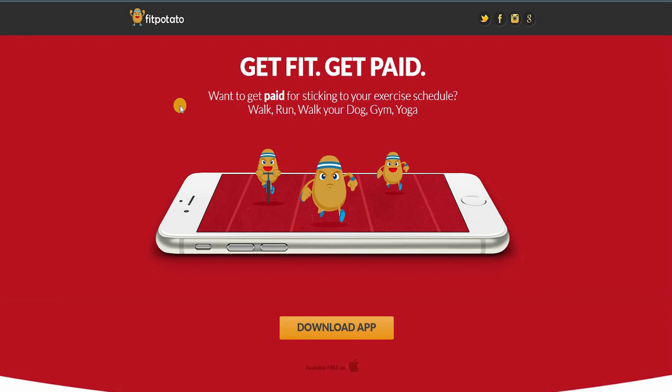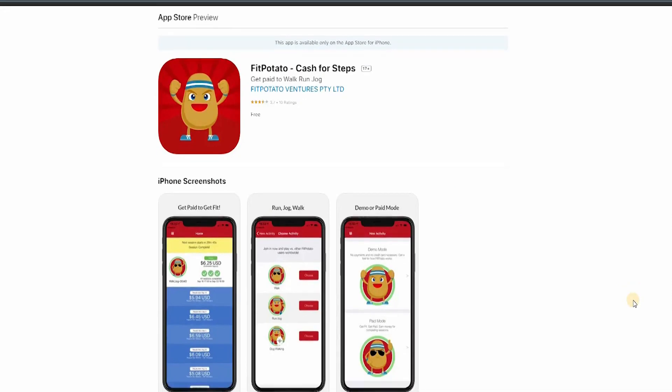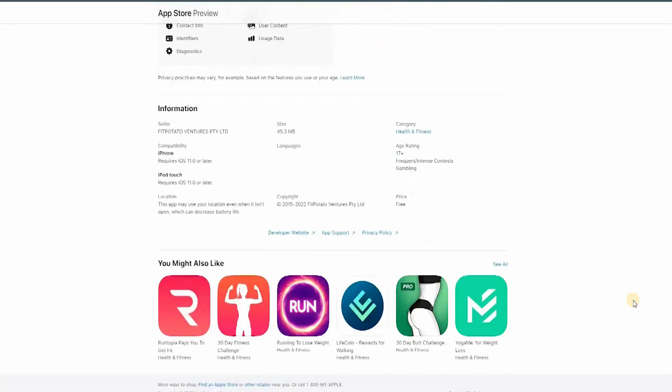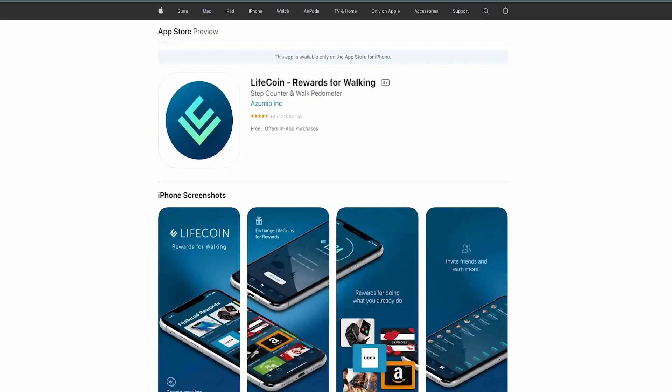Combining all these elements, you can easily use your phone to get paid for activities you already love doing — monetizing your daily exercise on a natural basis. FitPotato is available on the Apple Store; you can download it immediately. It has a rating of 3.7 out of 5. The app enables individuals to stay on track, stay updated, stay focused, and get paid for their daily activities.